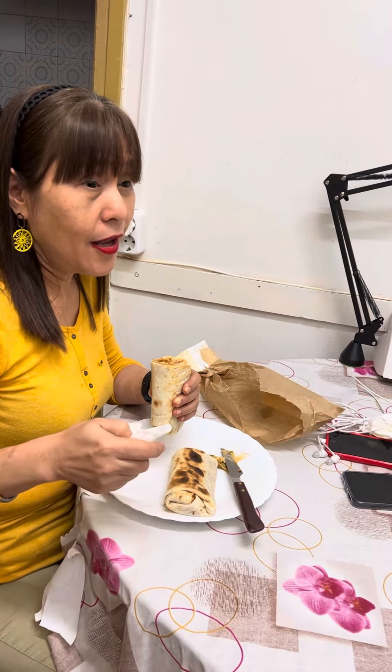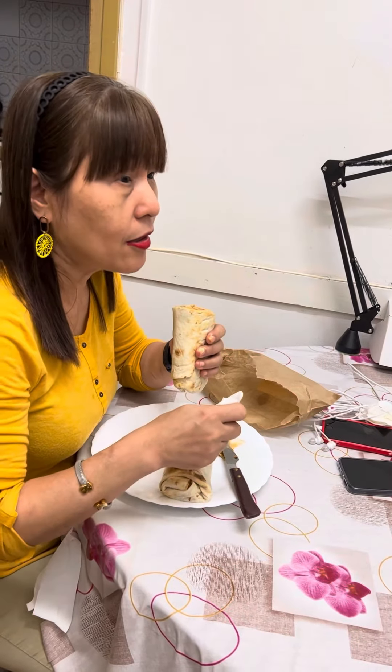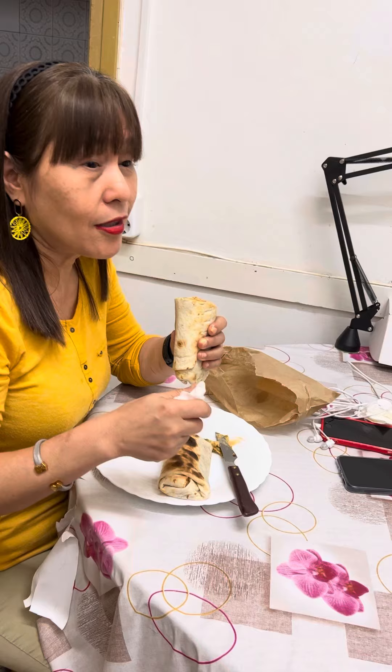They put it here inside this pita bread. I think what they do is they grilled all the veggies that they put inside this pita bread.